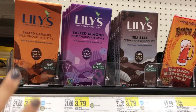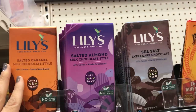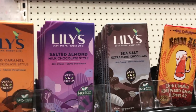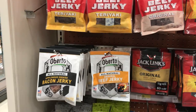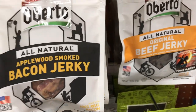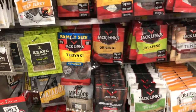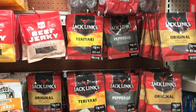This is my favorite chocolate — it's sweetened with stevia and erythritol. These are the three flavors that Target usually carries: salted caramel, salted almond, and sea salt. My favorite is salted almond. They also have a variety of jerky. My favorite is bacon jerky — it tastes just like regular bacon. You just have to make sure you check for sugar because some of these jerkies have a lot of sugar in them.